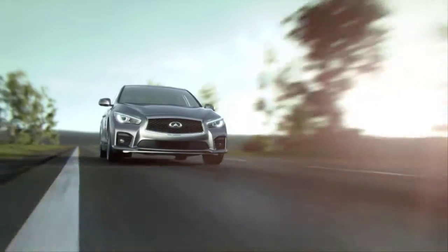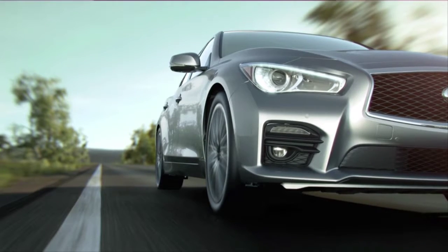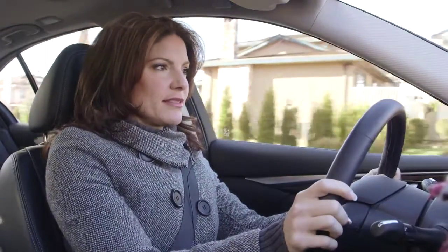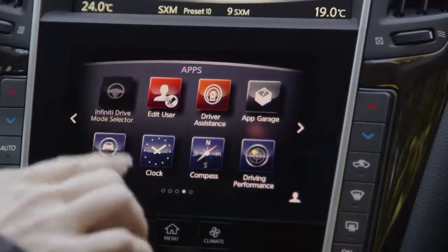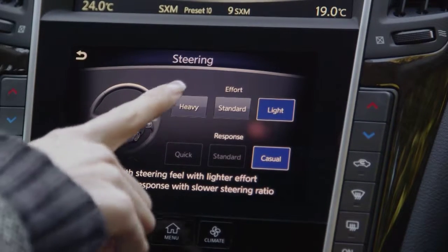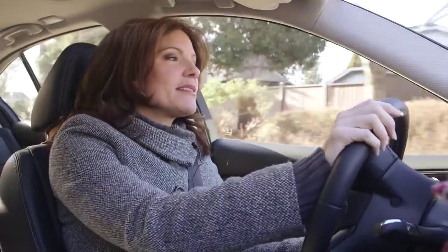If you want to crank things up a notch, the Sport model gets a more aggressive suspension and bigger wheels, but the ride can be a bit choppy in city driving. What's great is how customizable this car is — you can personalize the driving feel by changing the steering ratio and input so it's casual and light or quick and heavy. You can even adjust the drive mode from Sport to Eco. There really is something here for everybody in every style of driving.